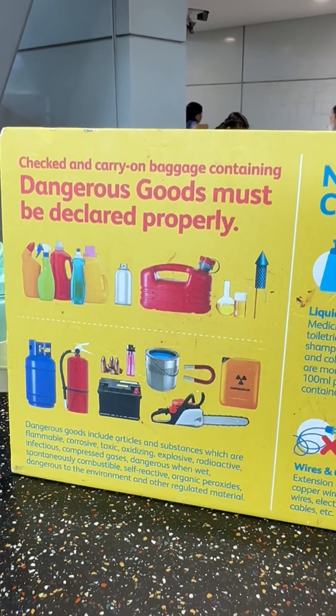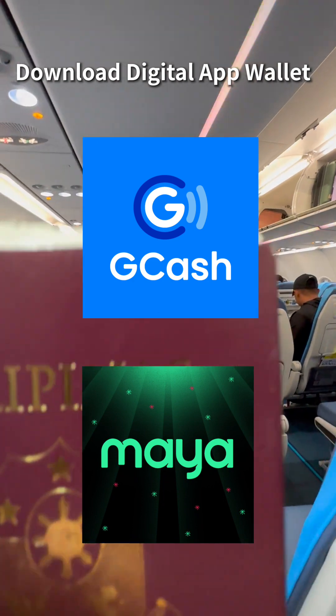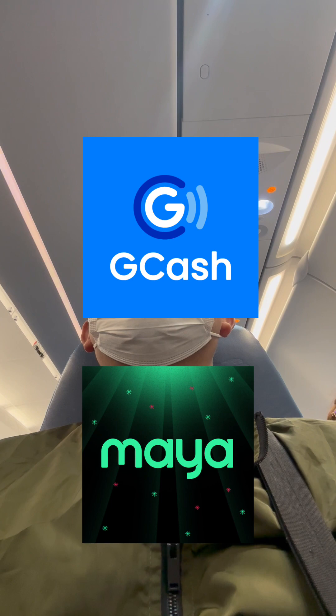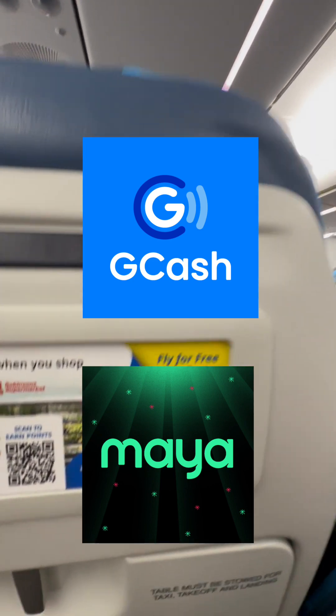Once your Philippine SIM card is already activated, you can load some money so you don't have to bring a lot of cash when you travel the Philippines. Next, download the GCash app or Paymaya app. You can use it as a digital wallet to order food, book a taxi, and pay your groceries in the supermarket. It's very convenient and safe.